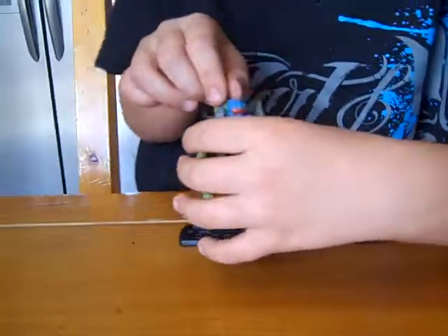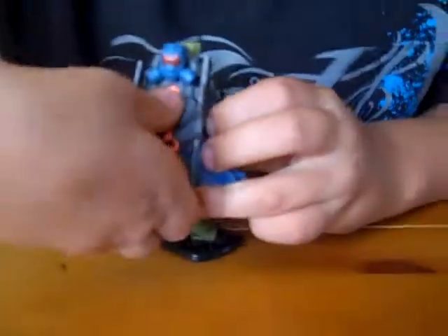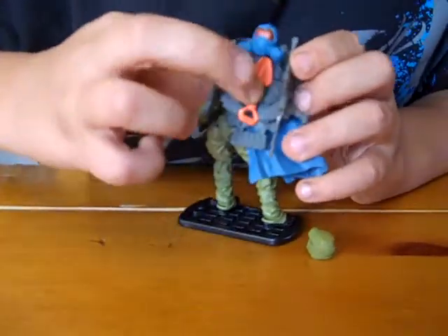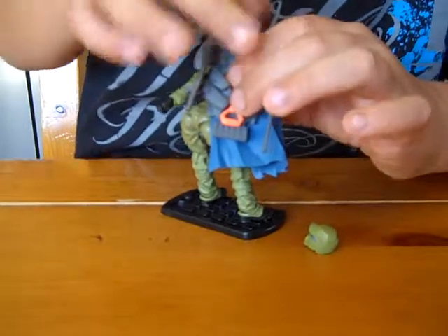Then I'll show the back of him. He has an attachable shovel — I don't know if you can see, it's orange. And his gas mask snaps on a little thing on his backpack, this little lump thing.